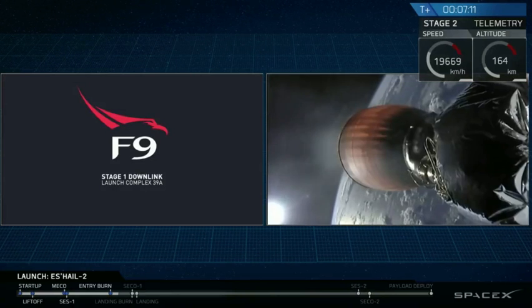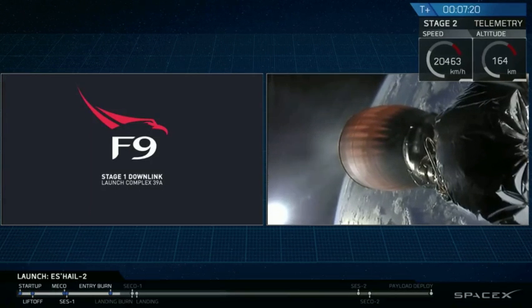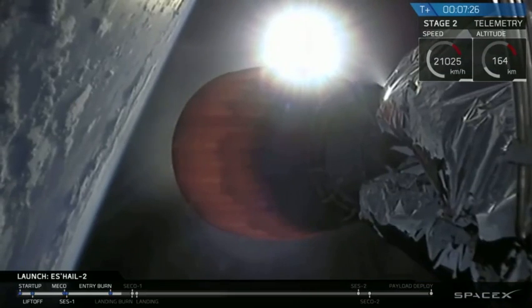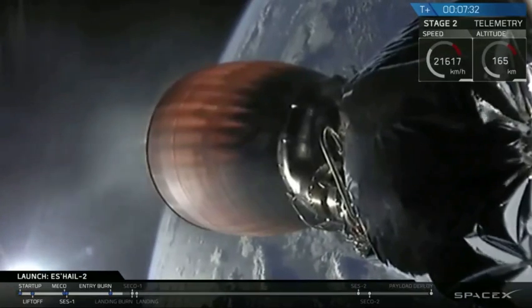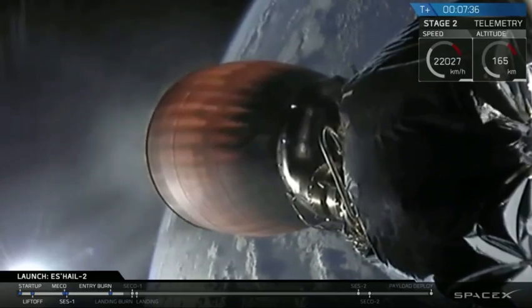So you'll see the landing burn start on the left side of your screen, and then you'll see the second stage stop firing on the right side of your screen. And then about 20 seconds after, you'll see the left stage hopefully come down with zero velocity on the surface of the drone ship. Landing burn start. SECO number one. Landing burn conclusion. Landing burn, SECO number one, and then landing conclusion.